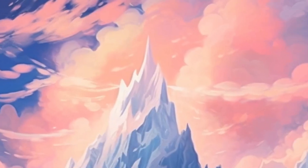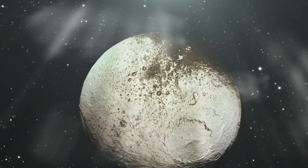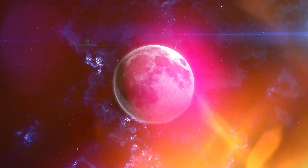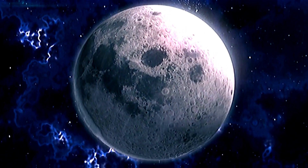A moon with one face as bright as snow and another as dark as coal. Mountains so tall that they dwarf Everest. What's going on here? Meet Iapetus, Saturn's enigmatic moon that's got scientists scratching their heads. Stick around, because by the end of this video, you'll discover why this moon might just be the key to unlocking some of the universe's deepest secrets.